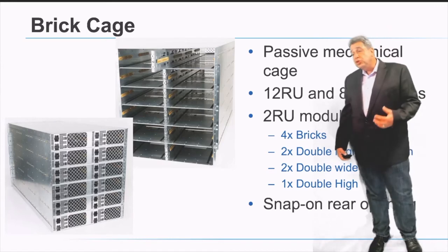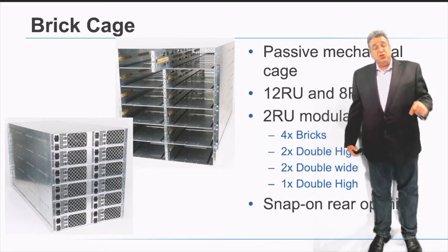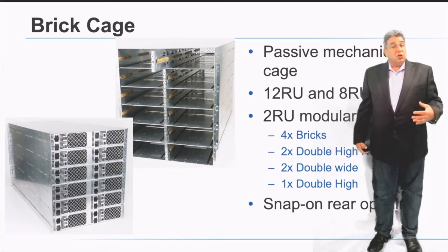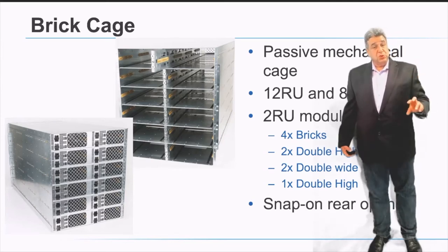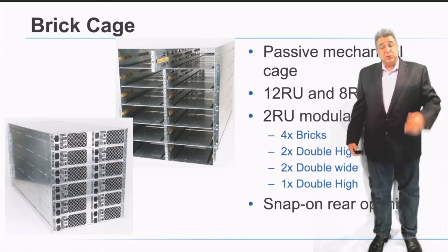We have two versions of those cages — a 12RU and an 8RU version — and they are divided into blocks of 2RU. Each 2RU block can accommodate one server, two servers, or four servers depending on the configuration the end user selects.